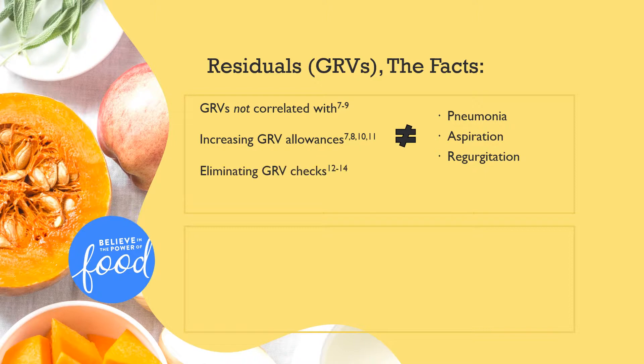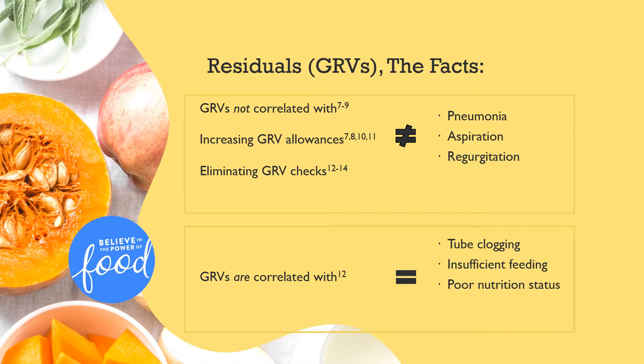Likewise, eliminating GRV checks altogether in no way increases a patient's risk for any of these outcomes. On the flip side, however, holding tube feeding due to high GRVs alone is associated with more frequent tube clogging, insufficient feeding, and poor nutrition status, as well as increased demands on nursing time and healthcare resources.